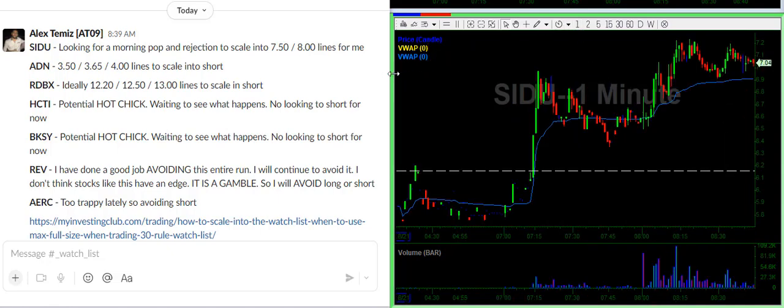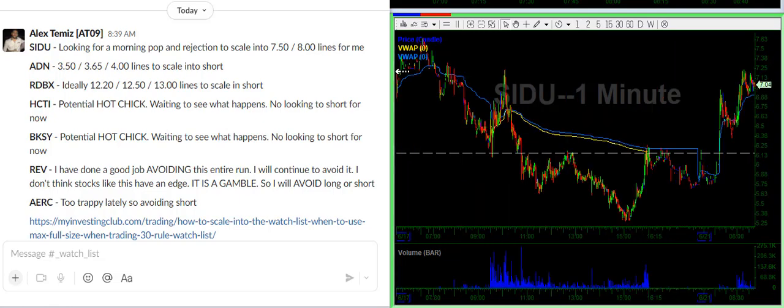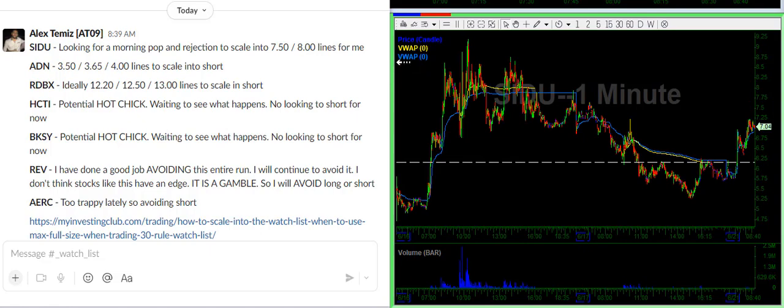We've kind of been in a market cycle where stocks are bouncing a little bit further than we expect, and that's totally fine — it is what it is. So what we need to do is account for that and deal with the range. If this is trading at $7, I want to be shorting around $7.50 and adding around $8.